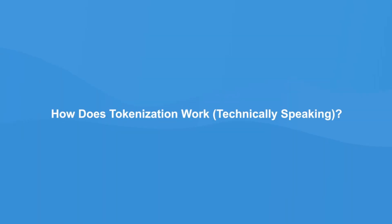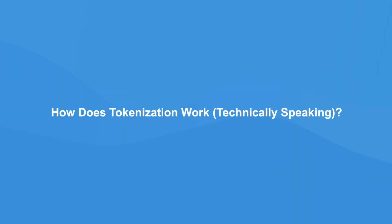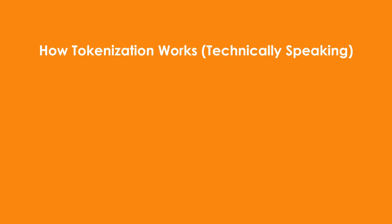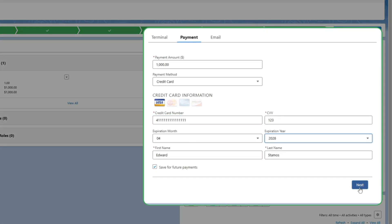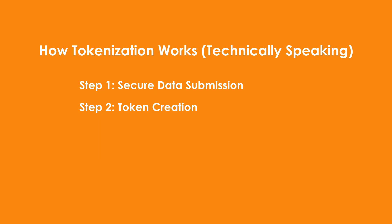That's exactly how tokenization works. A token replaces sensitive data, but it's only valuable within the system that issued it — outside of that context, it's meaningless. When a customer makes a payment, tokenization takes place in a few simple steps. Step one: secure data submission — the customer enters their credit card information on your payment page. Step two: token creation — the payment processor securely stores the card details in its vault and generates a random token to represent that data.